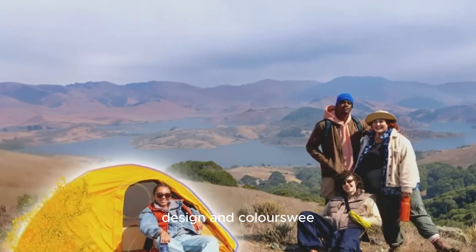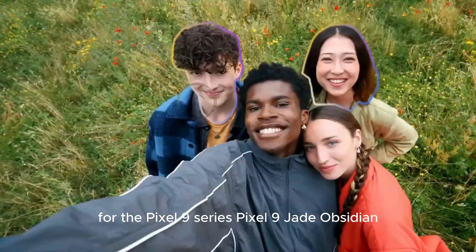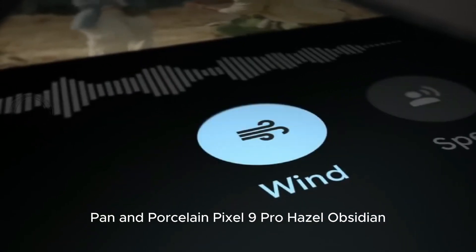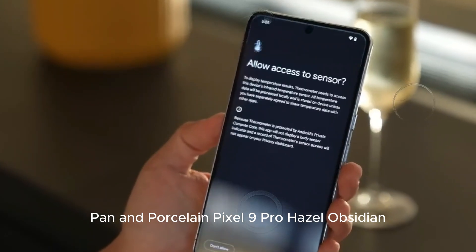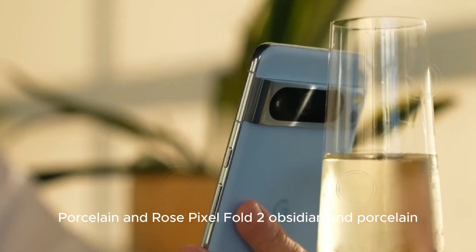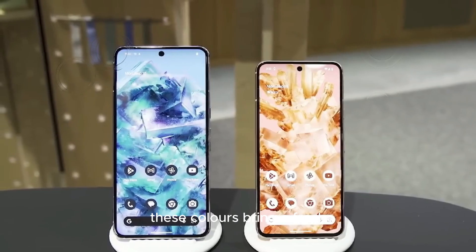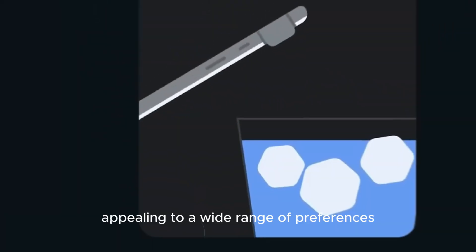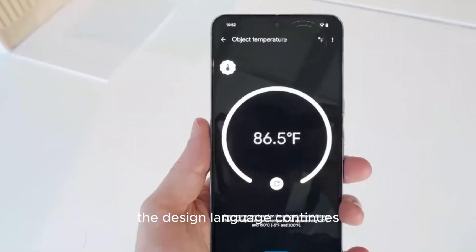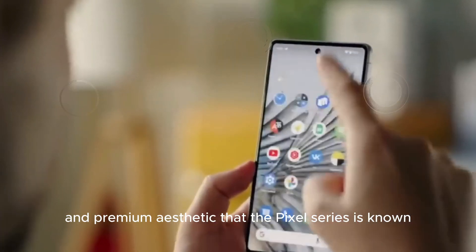Design and colors: we have confirmation of the colors for the Pixel 9 series. Pixel 9: Jade, Obsidian, Porcelain, and Pan. Pixel 9 Pro: Hazel, Obsidian, Porcelain, and Rose. Pixel Fold 2: Obsidian and Porcelain. These colors bring a fresh and stylish look to the lineup, appealing to a wide range of preferences. The design language continues the minimalist and premium aesthetic that the Pixel series is known for.